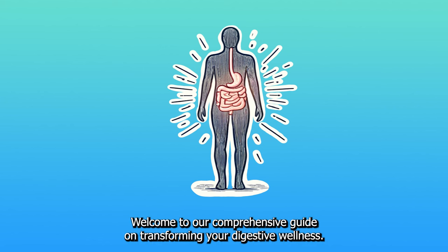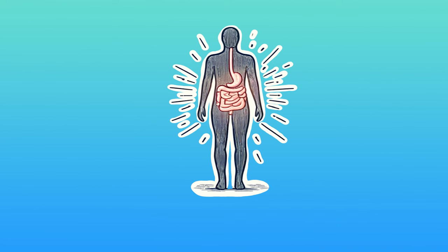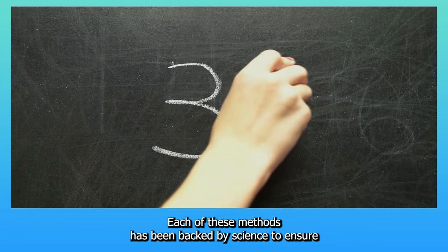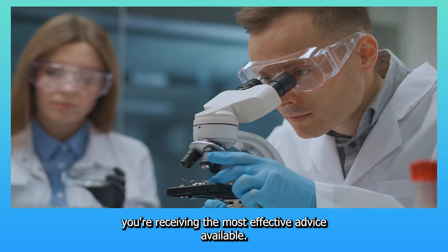Welcome to our comprehensive guide on transforming your digestive wellness. Today we delve into 12 advanced techniques that go beyond the basics to offer you the best strategies for improving your gut health. Each of these methods has been backed by science to ensure you're receiving the most effective advice available.